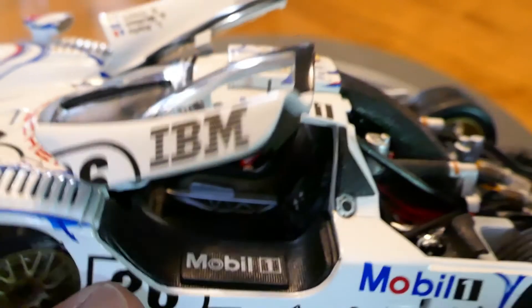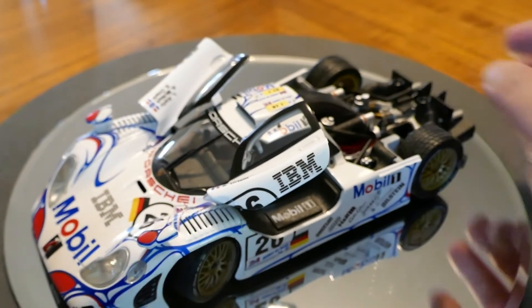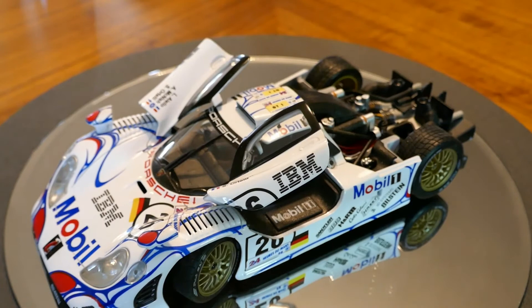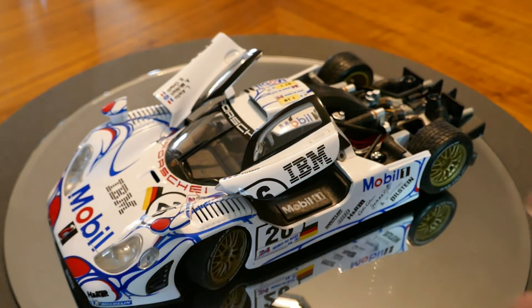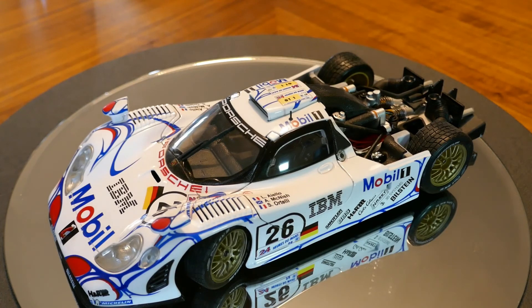I am more than happy with this model. I don't see any need to get any higher detailed model of this because I'm very happy with it. That'll go ahead and complete my review of this car. I hope you enjoyed that. If you did, please like it and subscribe to my channel. Thank you for taking a look at my video and have a great day.